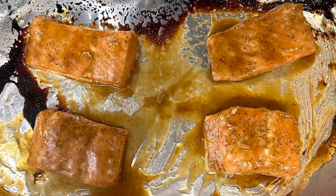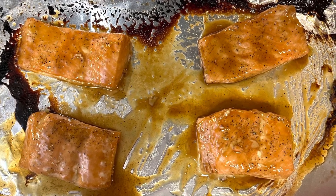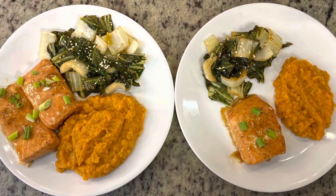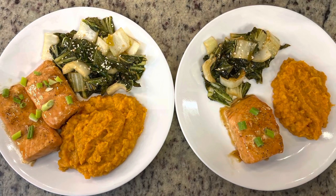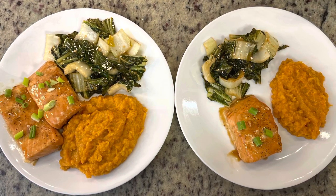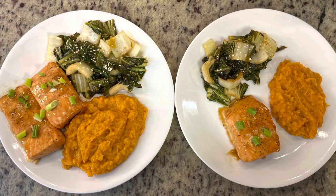To finish up the salmon, brush on some of that glaze we made earlier, then place it under the broiler for just a minute or two. Here are the finished plates: sweet potatoes, salmon garnished with chopped green onions, and the bok choy with a sprinkle of sesame seeds. This was delicious — my husband loved it and I loved it too. Everything was so good: the sweet potatoes, the bok choy, the salmon — absolutely delicious.